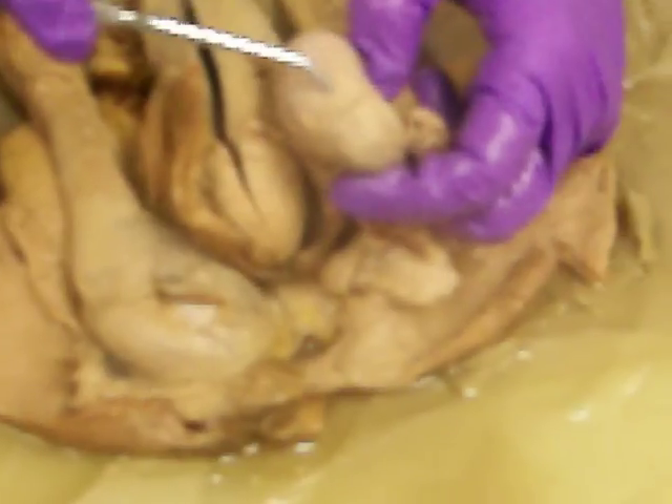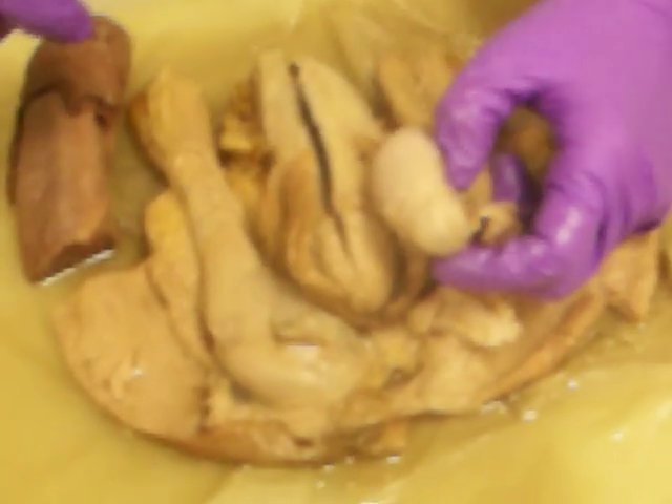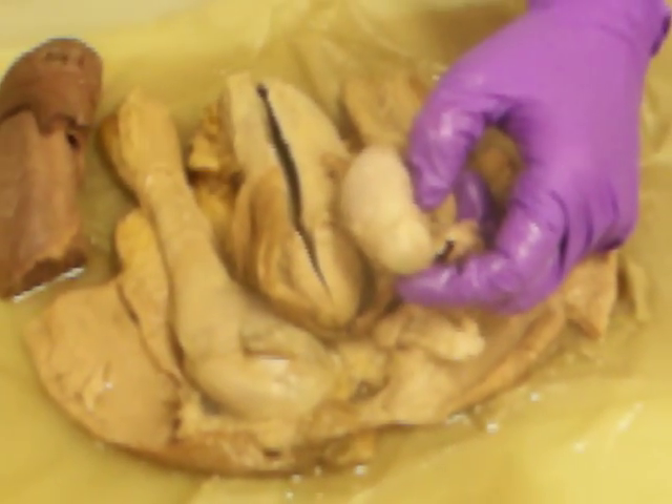So tunica albuginea here. And then you see this fibrous stuff right there? That's the next layer out, which is the tunica vaginalis — which is kind of a funky name for something sitting on the testicle.